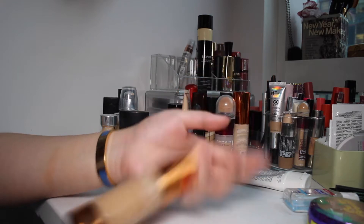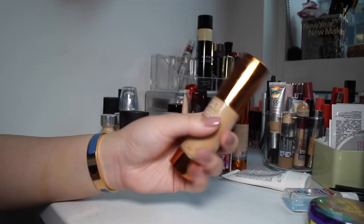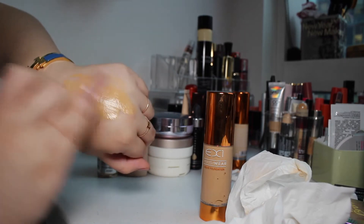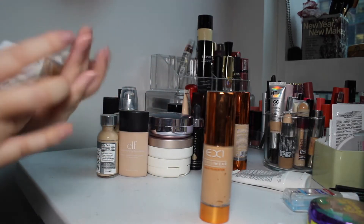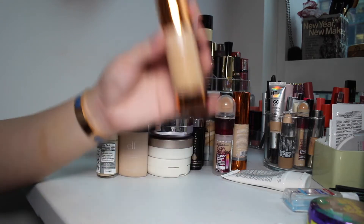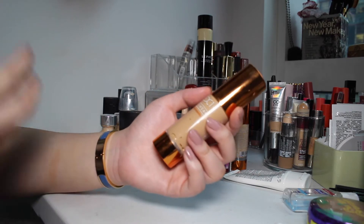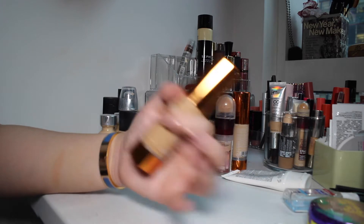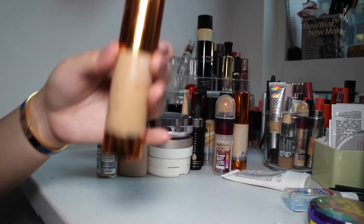Speaking of wrong shades, I have the EX1 InvisiWare Liquid Foundation in the shade F200. They have since redone the shades and this is so dark for me — I can almost use this as a liquid bronzer, no joke. This is a really, really nice foundation though. It's so flawless on the skin and it's very olive-toned. It's really affordable — I get this from lookfantastic.com and they usually have like 20% off, and it's about $15. It does really well on my dry skin. But this is just way too dark for me, so I am going to donate this.